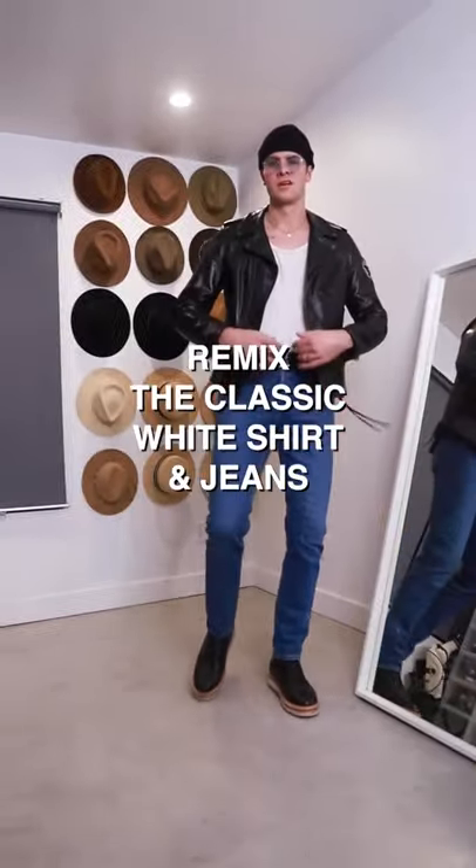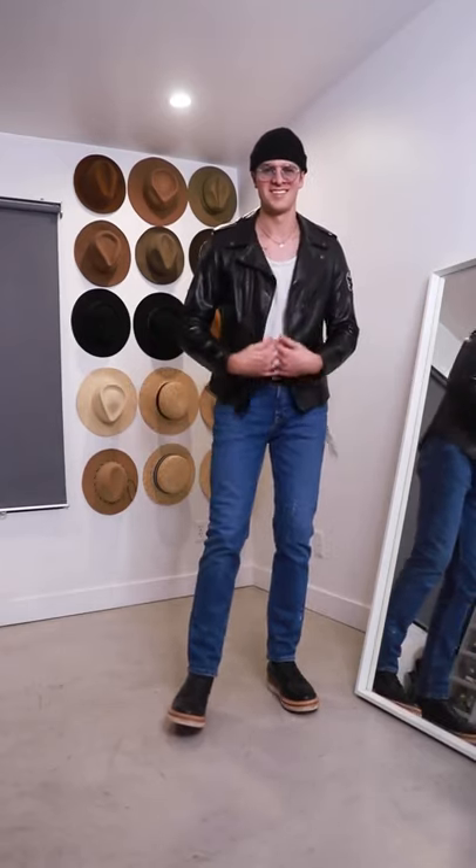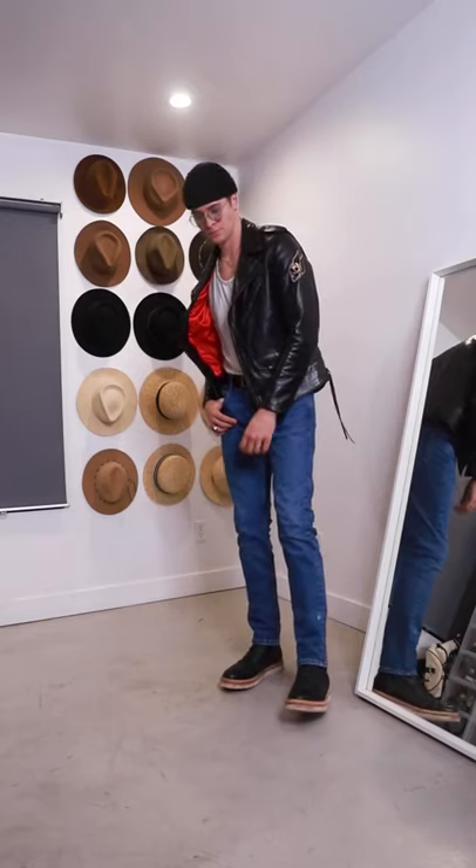You can't go wrong with the classic white t-shirt and jeans and boots, of course, but instead of just grabbing a white t-shirt, try a tank top or a button-up — something just to make it a little bit different.